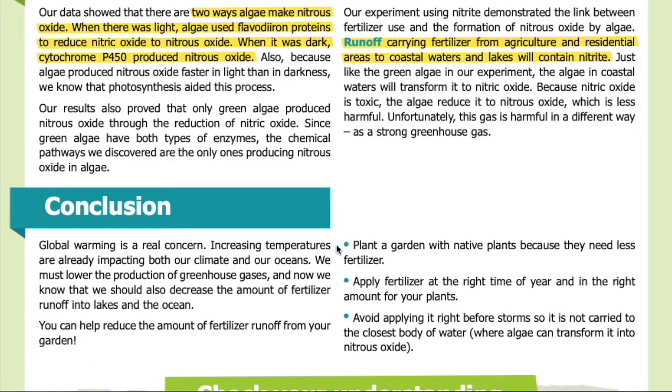Conclusion. Global warming is a real concern — increasing temperatures are already impacting both our climate and our oceans. We must lower the production of greenhouse gases, and now we know that we should also decrease the amount of fertilizer runoff into lakes and the ocean. You can help reduce the amount of fertilizer runoff from your garden: plant a garden with native plants, because they need less fertilizer.